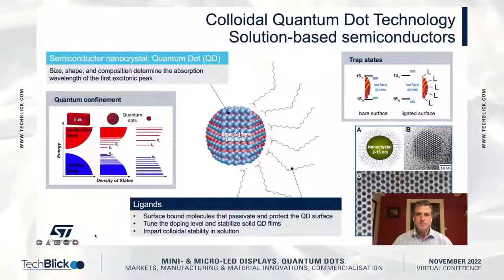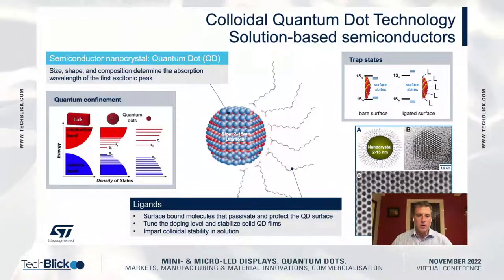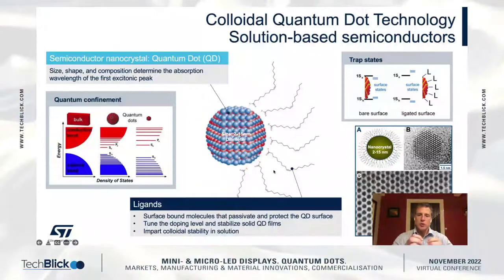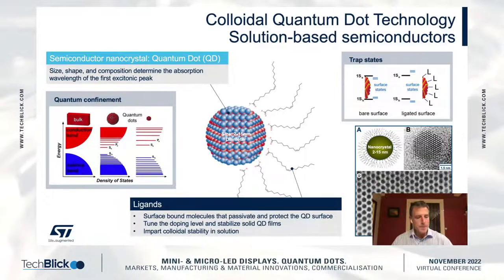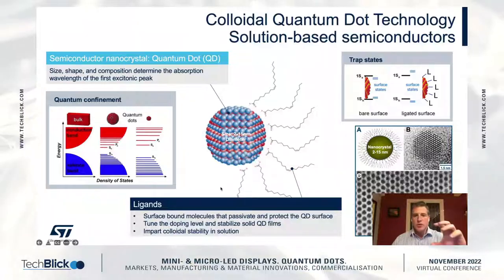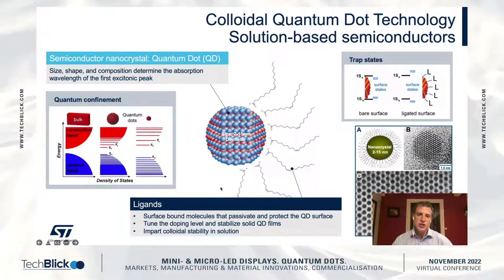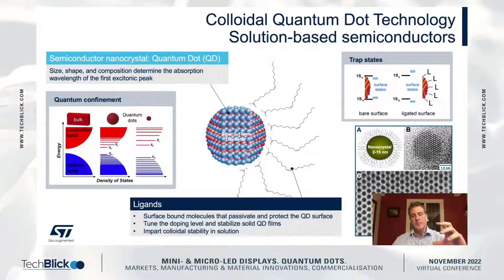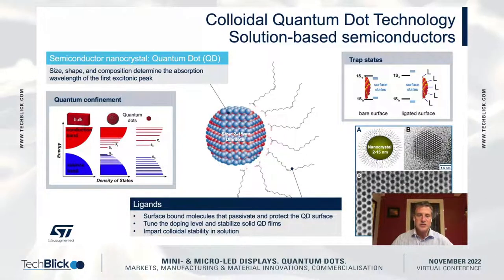Quantum dot technology — colloidal quantum dot technology — is really compelling for image sensing. What's particularly unique is that we can process these materials in solution. We use the ligands to tune particle-particle spacing and improve mobility in the film, but we also can use the ligands to tune the position relative to the band gap or relative to the vacuum energy to change and tune these levels relative to the rest of the device layers in the stack.